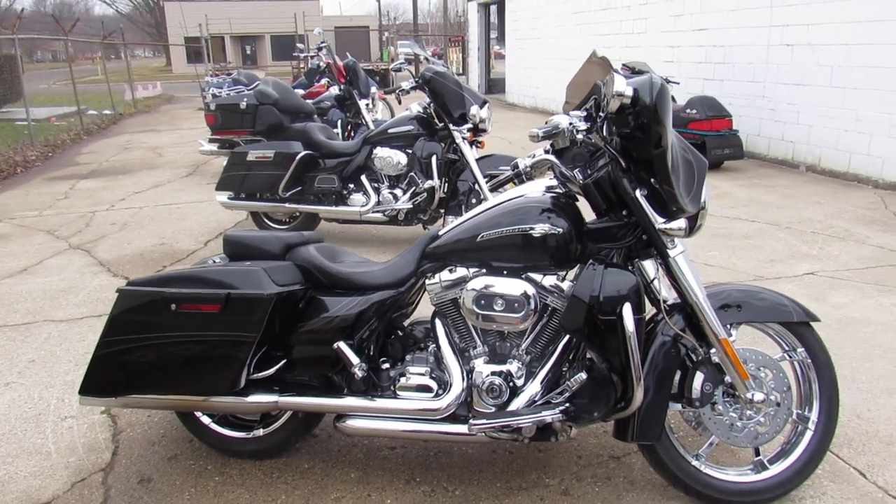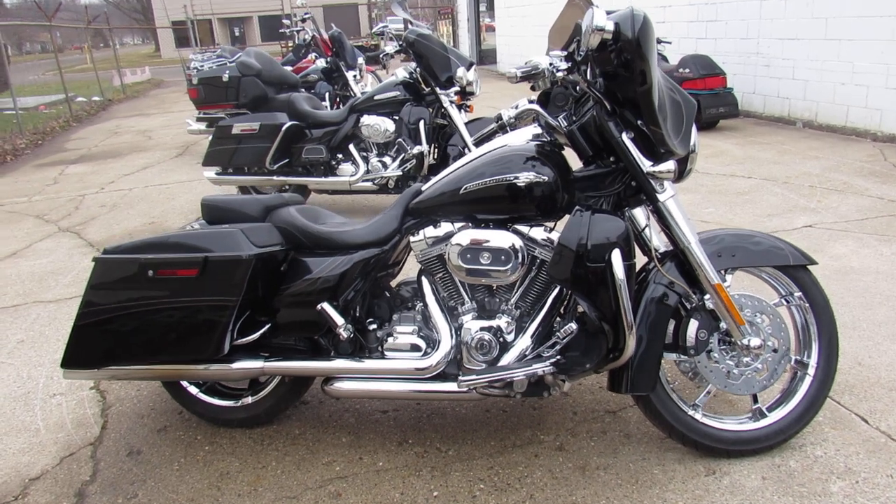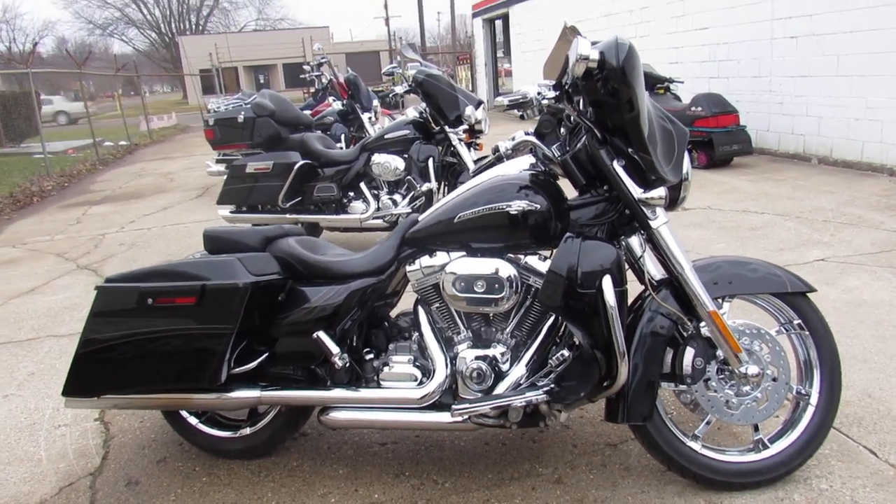You guys can own it for half that. Give us a call here — guaranteed financing, leasing programs, layaway programs. 810-648-9500.